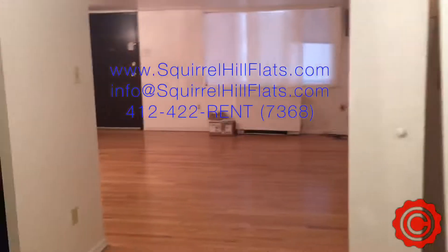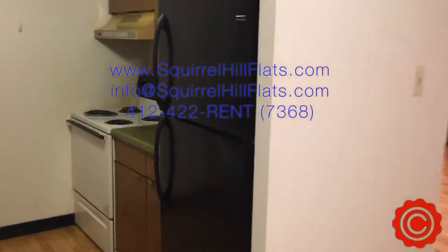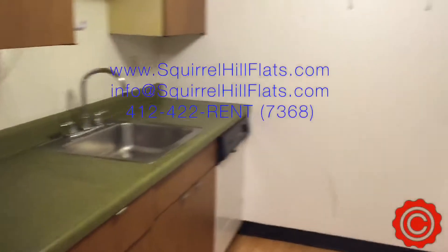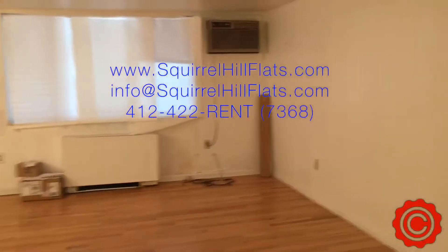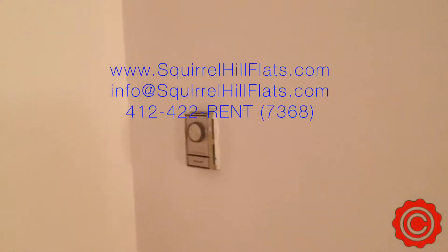Walking back into the dining area, which is right in front of us, here's the kitchen itself — again with a dishwasher and lots of space. And then here's the air conditioner as well as the heating unit, with the thermostat for the heating unit right over here.